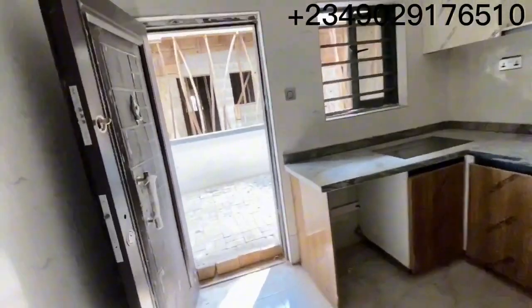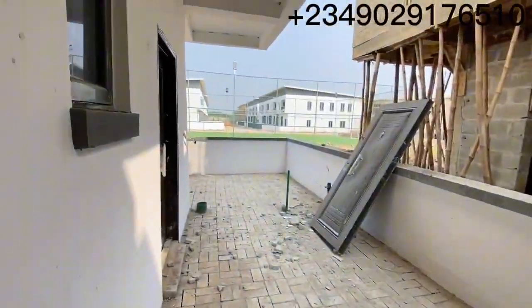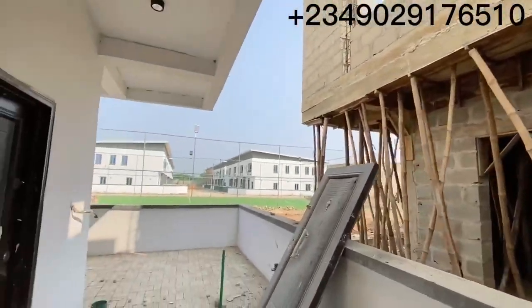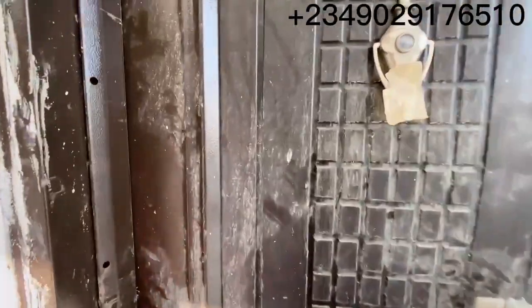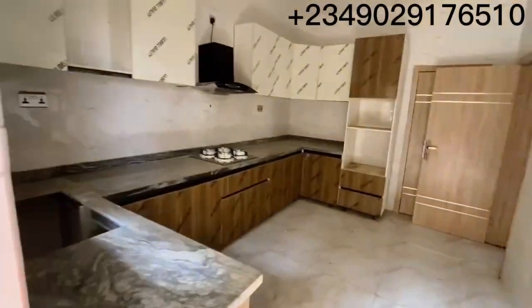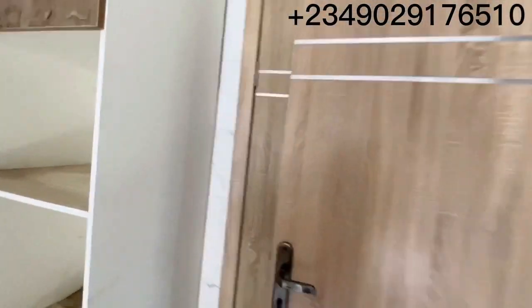This is what the back of the house looks like — still a work in progress, more structures are still coming up. That is the BQ — it's not open so I can't show you inside. But that is the BQ here. This is a three-bedroom with a BQ.